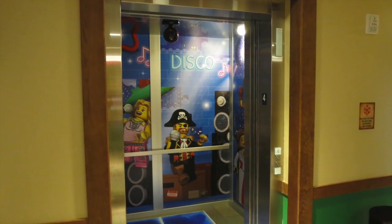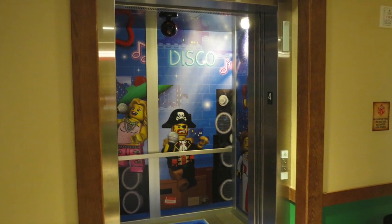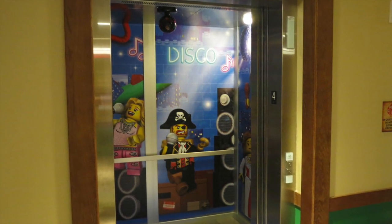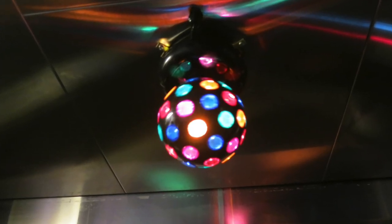Once inside the elevator, you will have the chance to show off your disco moves in one of the coolest features at the hotel. The disco elevator plays a number of tunes from the 1970s during your ride, and they even have a type of disco ball.